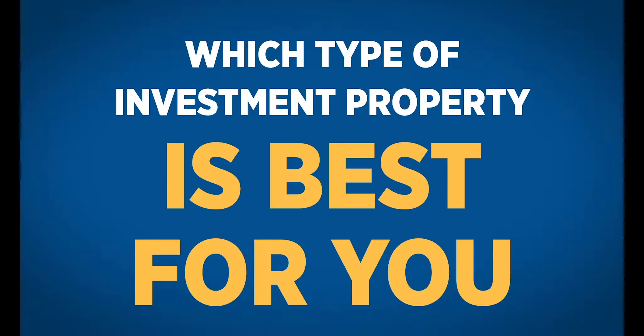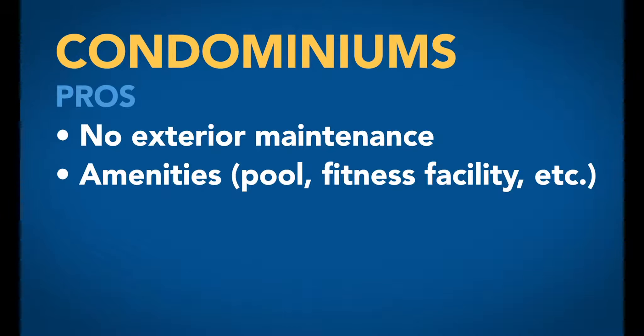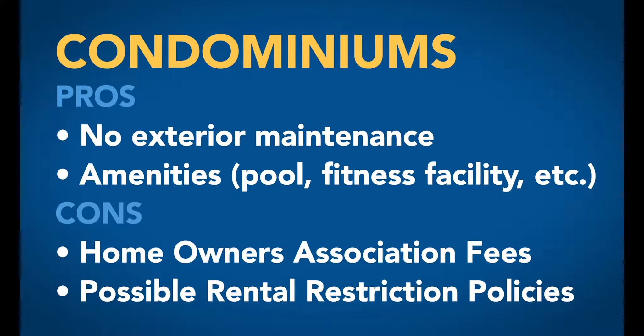Condos are great because there's no exterior maintenance to worry about, and more often than not, they'll have cool amenities like pools and fitness facilities. However, you'll have to pay homeowners association fees, and you could possibly run into rental restriction policies, so it's very important to assess your income before making the investment.